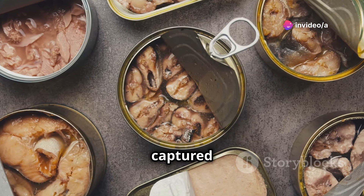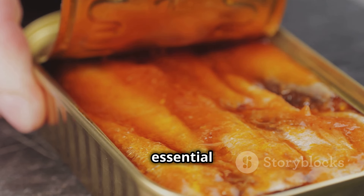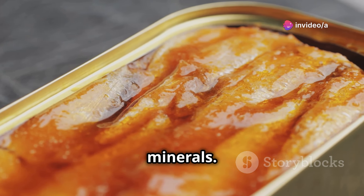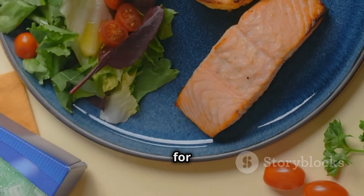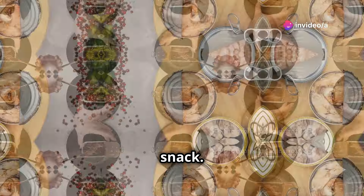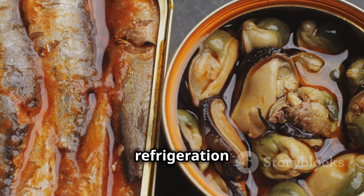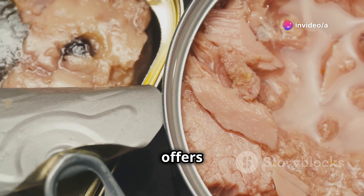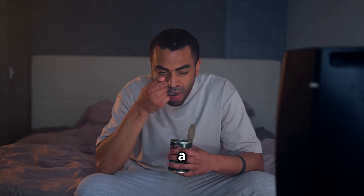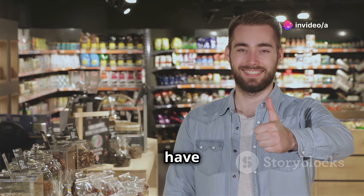Finally, let's talk about the abundance of the sea captured in a can — canned fish. Options like salmon and sardines are each packed with essential nutrients: omega-3 fatty acids, protein, and essential vitamins and minerals. Canned salmon can be flaked and added to salads or crackers for a quick meal; sardines can be enjoyed straight from the can or mixed with mustard for a flavorful snack. Canned fish is shelf-stable, making it an ideal choice for survival situations where refrigeration is limited or non-existent.